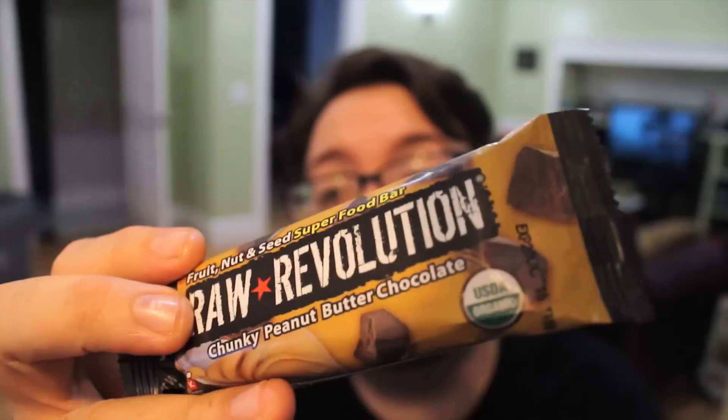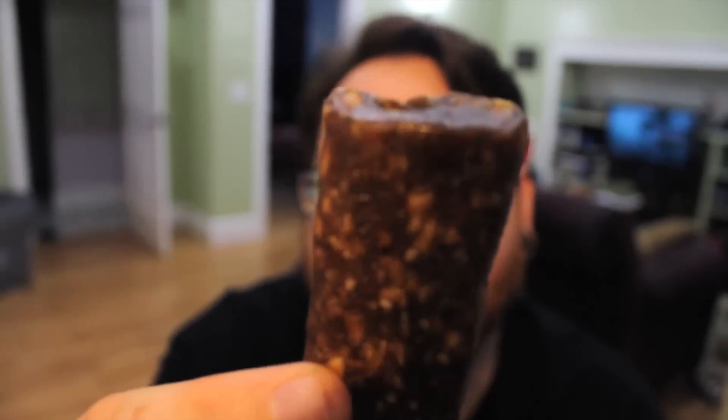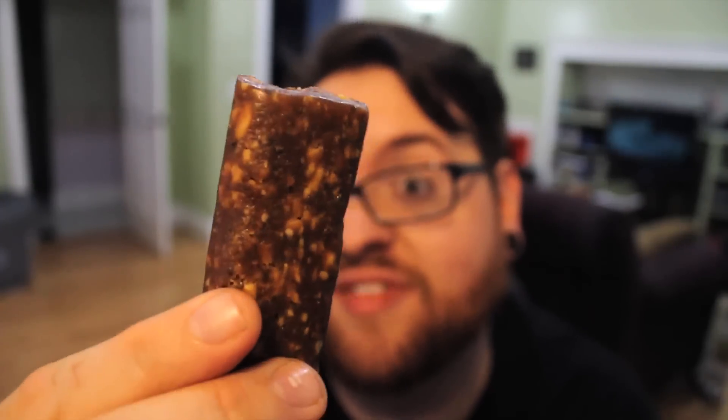Next we've got the Chocolate Peanut Butter — chunky peanut butter chocolate. Ingredients: peanuts, agave nectar, chocolate chunks, cane sugar, chocolate liqueur, cocoa butter, soy lecithin, vanilla extract, chia seeds, sprouted flaxseed, sea salt. Six grams of protein, four grams of fiber, gluten-free, non-GMO. Oh wow — that smells like peanut butter heaven right there. Let's give this one a shot.